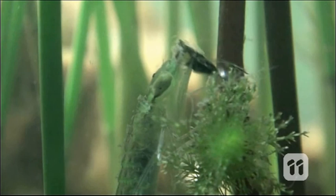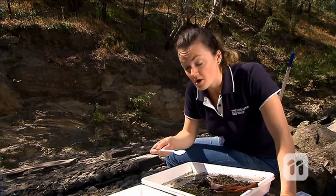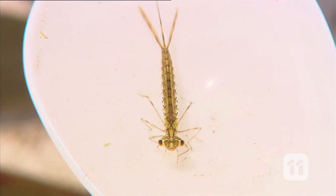Other water bugs are interesting because of the way that they hunt. For instance, these caddisflies spin a small net between two rocks and wait for their prey to be trapped in it. And damselflies have adapted bottom jaws that they use to grab their prey — it's almost like an extra arm under their chin.